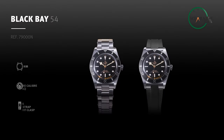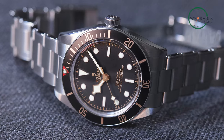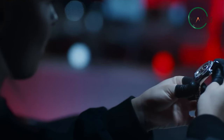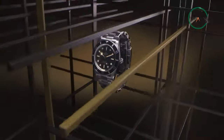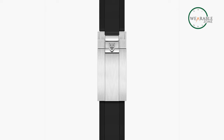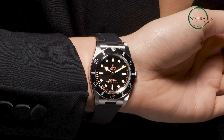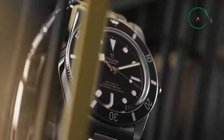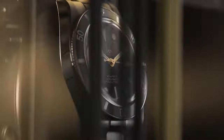Powered by a manufacturer caliber MT5400 COSC self-winding mechanical movement with a power reserve of approximately 70 hours, this watch is a reliable timepiece that will not falter during use. The stainless steel screw-down crown with a Tudor rose in relief and rubber strap with Tudor T-fit clasp provide comfort and functionality. The Tudor Black Bay 54 is the ideal dive watch for those seeking style and substance, with an effortless sense of reliability.